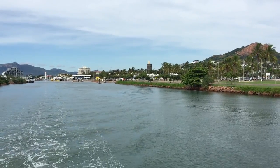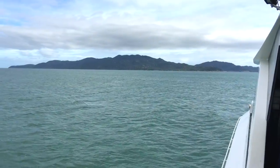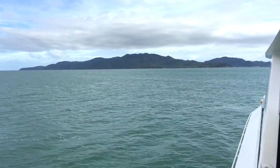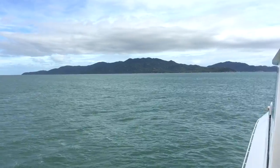We're cruising out of Townsville, Australia on board the ferry bound for Magnetic Island. While the island is ruggedly beautiful with lots to see and do, we're day-tripping out here for a very specific reason.